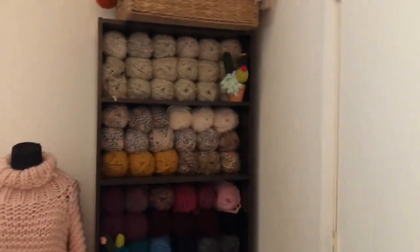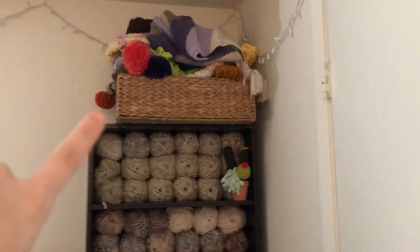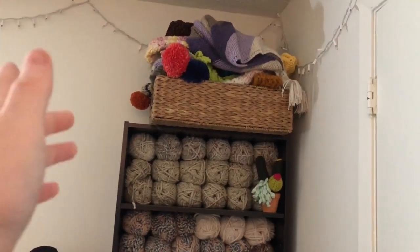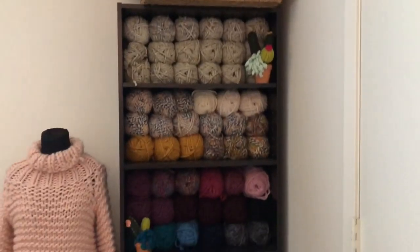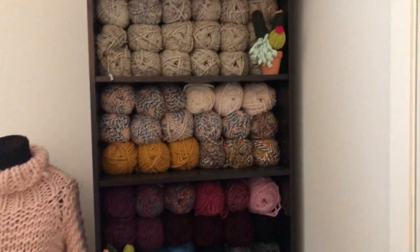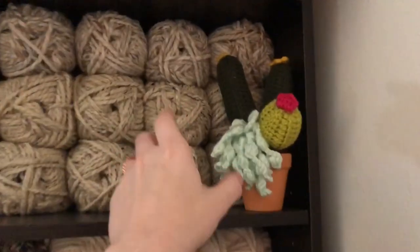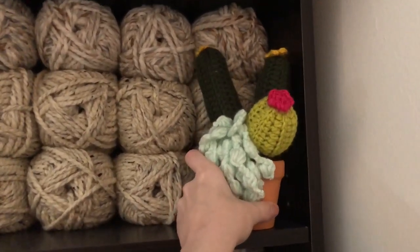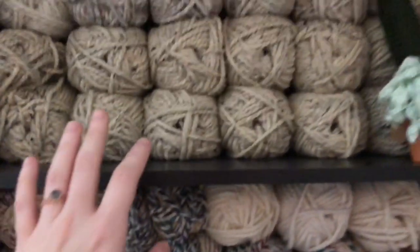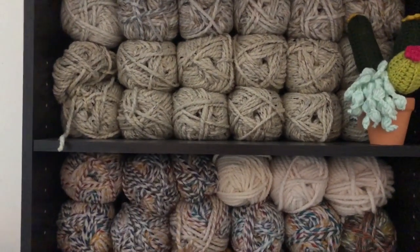This is my favorite part of my whole yarn area. Starting from the top, these are all prototype projects — things I've made for patterns or first-time projects that I just want to keep. Moving down to these three shelves, this is all Lion Brand Thick and Quick, which is heaven — my favorite yarn ever. I also have two whole boxes of it in the living room. Here are some of the cactuses I've made. On this first shelf I have Wheat, Fossil, and Oatmeal — and Oatmeal is one of my favorites.